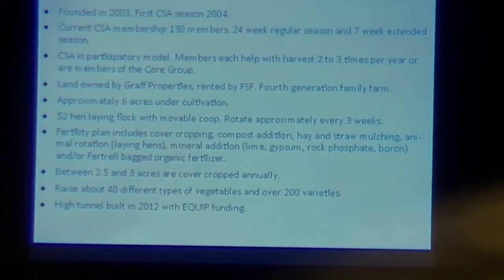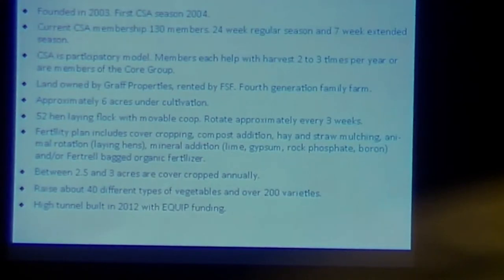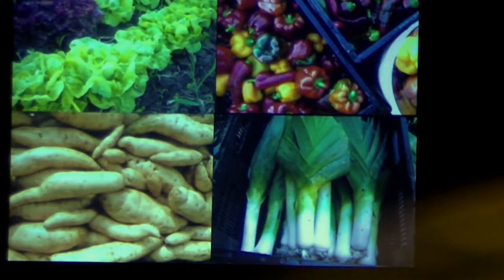We met on a CSA farm back in 2001. Rebecca wanted to come back to her family farm, to improve it and to keep it from just becoming another lot of houses. The CSA was really the model for us. At our peak, we were up around close to 150 members for 31 weeks. We have about five to five-and-a-half acres that's actually able to be cultivated over about a 20-acre area.